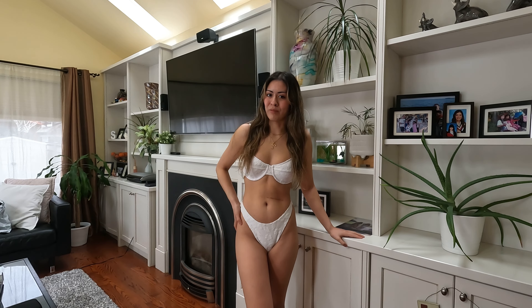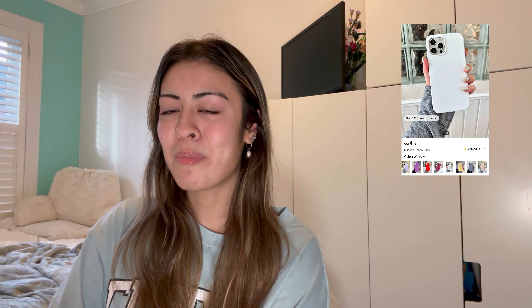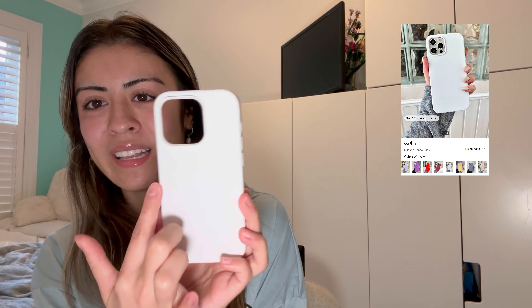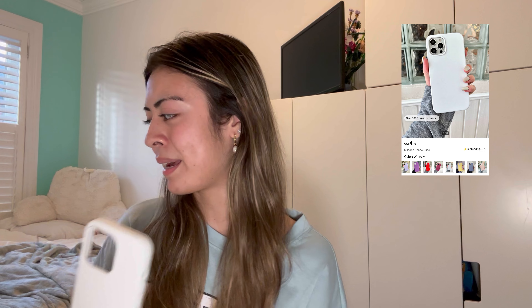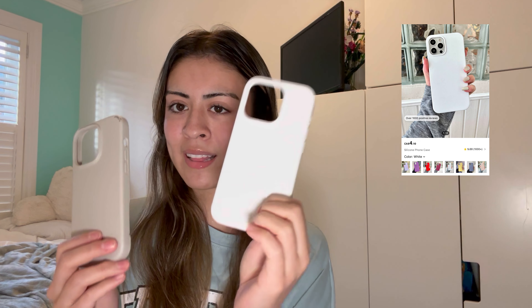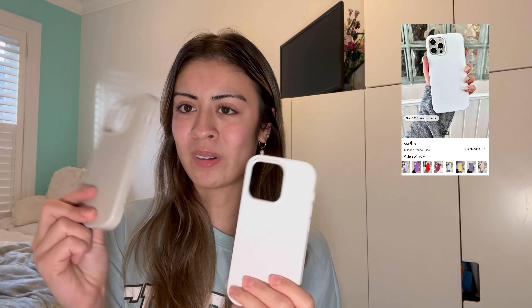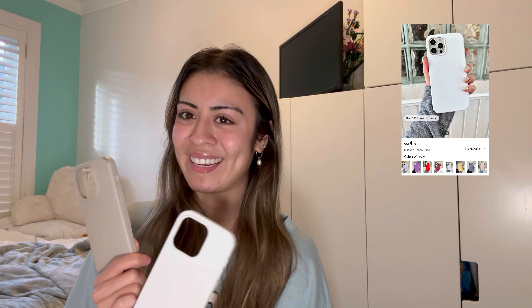The next thing I got is an iPhone 14 Pro silicone case — I got a white one. I've been wanting to make those seashell foam cases I've been seeing on TikTok and Pinterest, where you put silicone and then shells on it, so I got this for a DIY. My old case has been getting kind of ruined. Here's a comparison — they don't feel that different, but the new one is more sturdy and durable. Pretty good for Shein for only like four dollars.